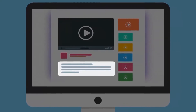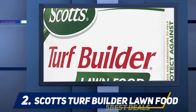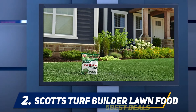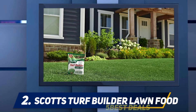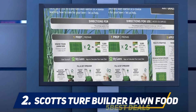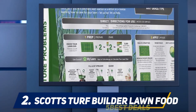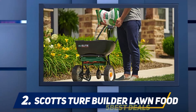Coming in at number two, Scott's Turf Builder Lawn Food. Scott's Turf Builder Lawn Food is a synthetic fertilizer with an NPK ratio of 32-0-4. You can cover approximately 5,000 square feet with one package of this product. It is an excellent choice since it will feed and strengthen your grass and help it build strong, branched, and deep roots.